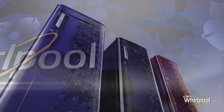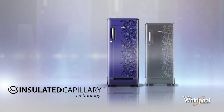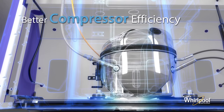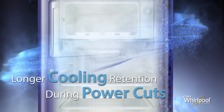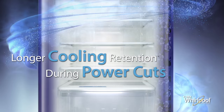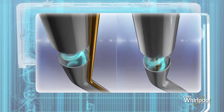Whirlpool introduces the new range of direct cooling refrigerators with the revolutionary insulated capillary technology that gives better compressor efficiency, faster cooling, and longer cooling retention in the entire refrigerator during power cuts.